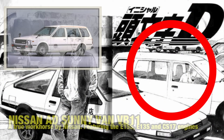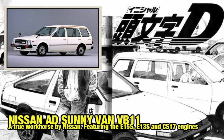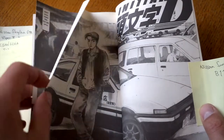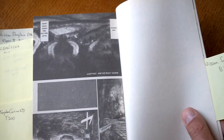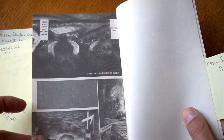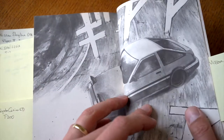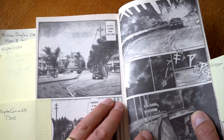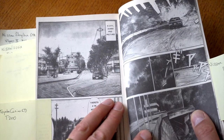Part behind the AE86 is a Nissan Sunny Van B11 — that's basically the workhorse by Nissan for the late 80s, early 90s. Flipping the pages, we can see Mount Akina, Gunma Prefecture, Japan. Akina is basically Mount Hakone. And we can see the AE86 being introduced here as a drift machine — really nice intro.